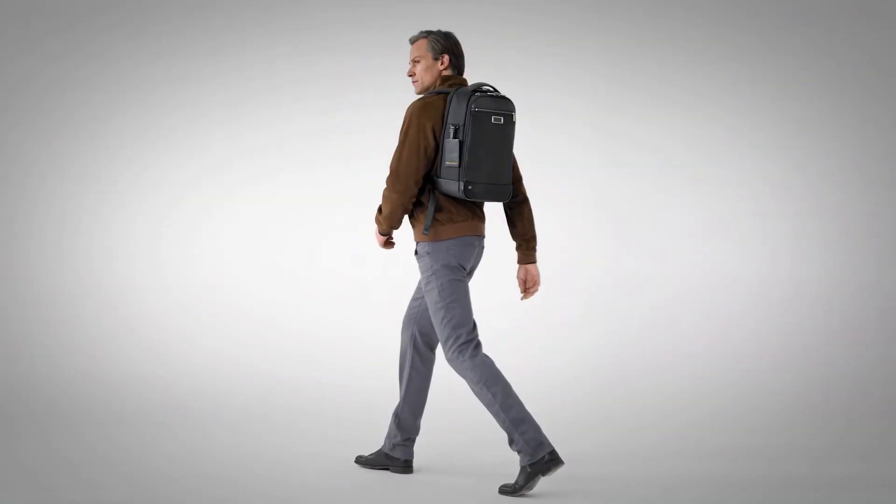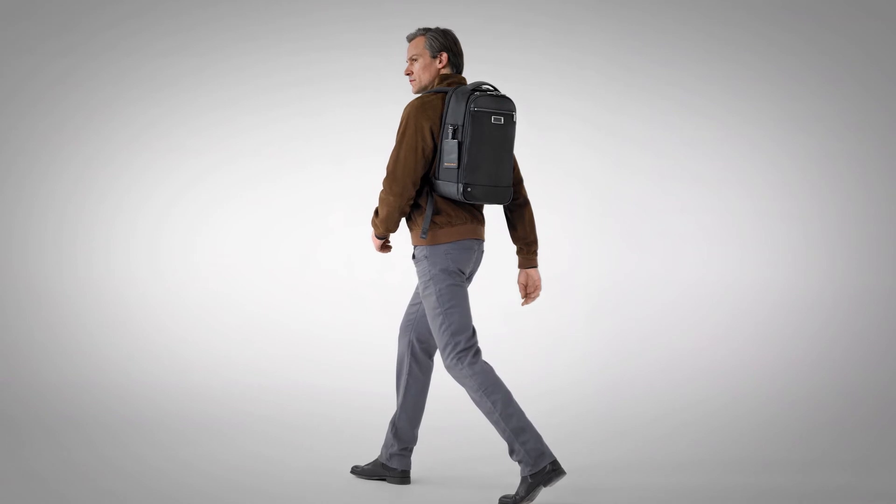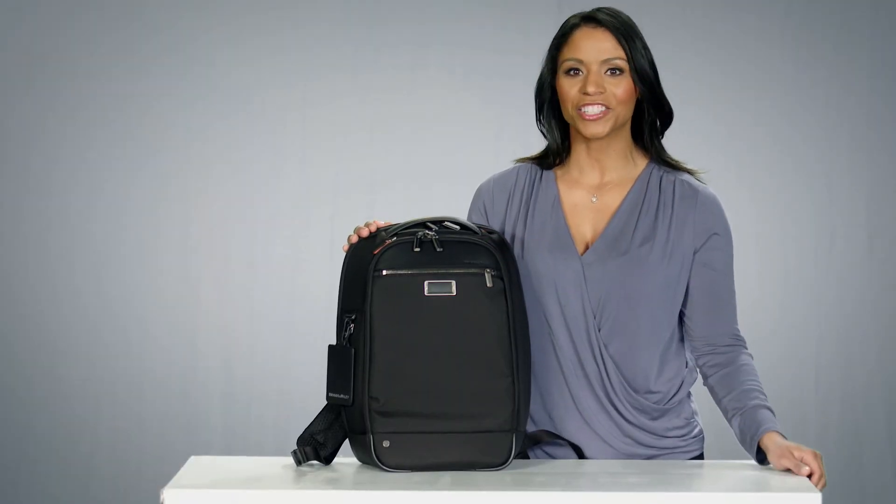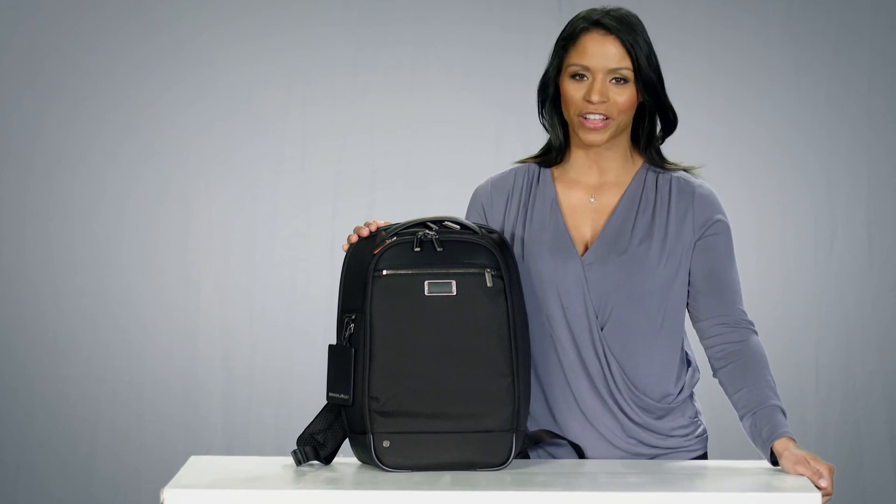Well-appointed organization with premium details throughout, the Medium Slim Backpack from the At Work collection is an intelligent and sleek extension of your professional self.